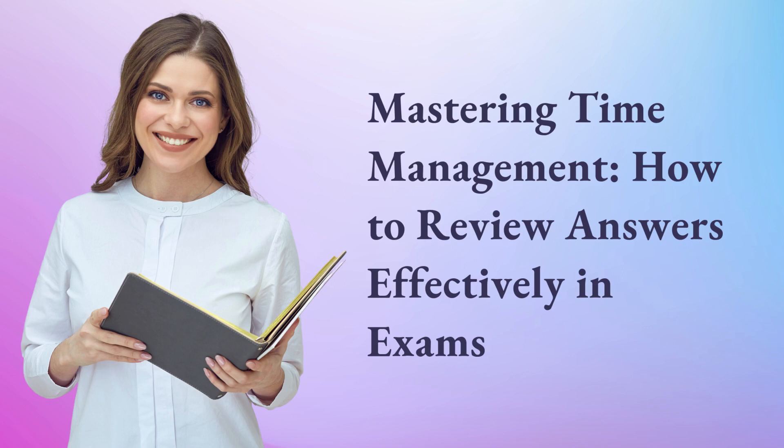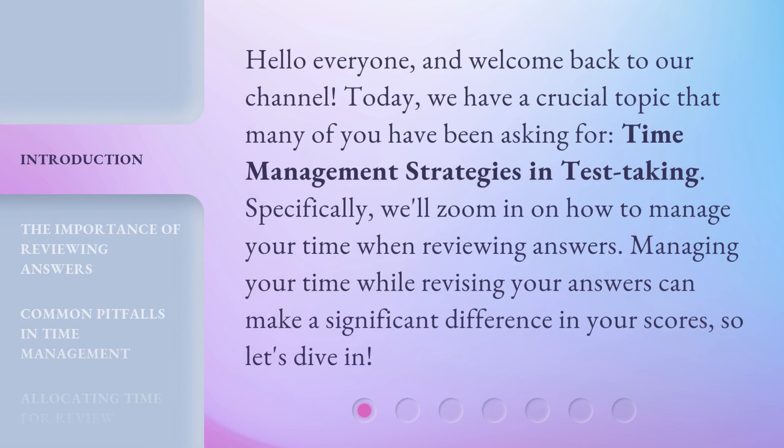Mastering Time Management – How to Review Answers Effectively in Exams. Hello everyone, and welcome back to our channel. Today, we have a crucial topic that many of you have been asking for – time management strategies and test-taking. Specifically, we'll zoom in on how to manage your time when reviewing answers. Managing your time while revising your answers can make a significant difference in your scores, so let's dive in.